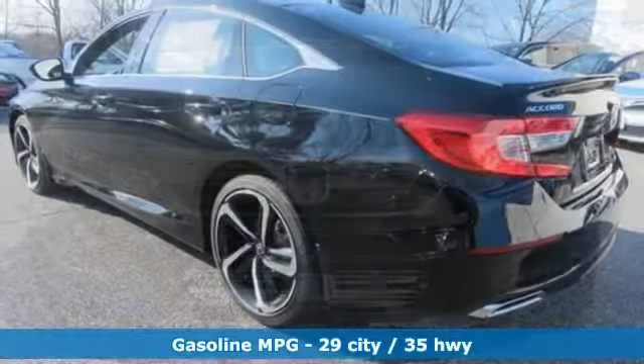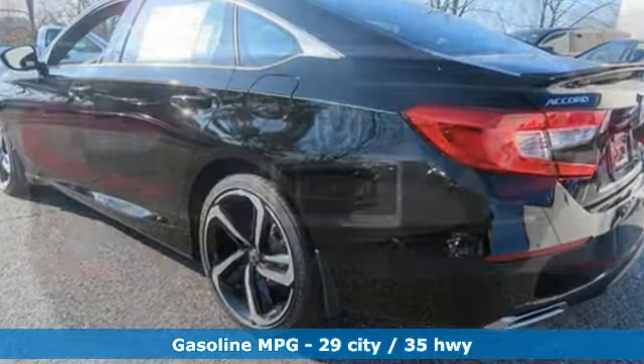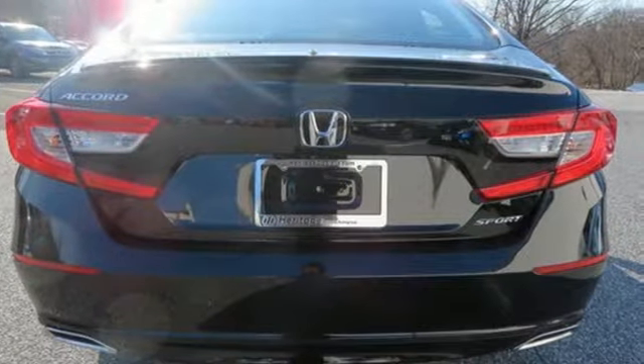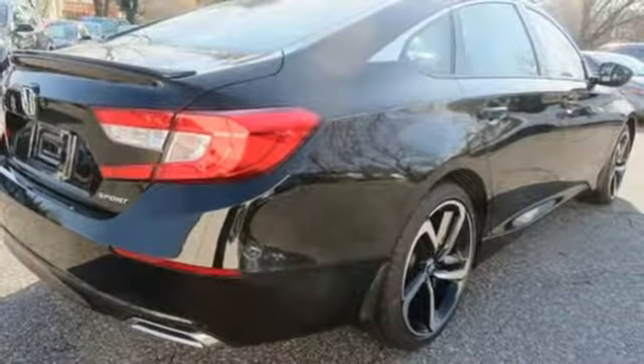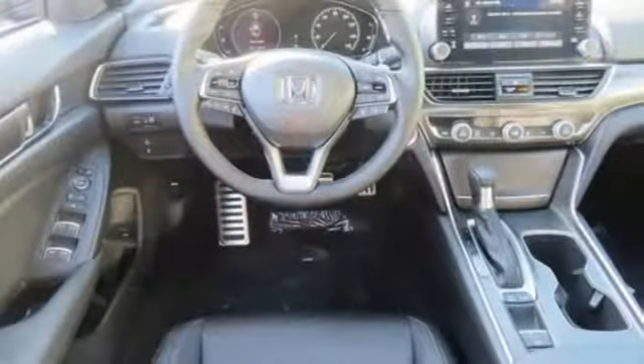Streaming audio, wireless phone connectivity, dual zone climate control, push-button start, leather steering wheel, turbo inline four-cylinder engine, aluminum wheels, gas pressurized shocks, and LED low beam headlights.